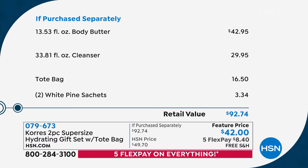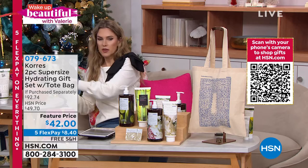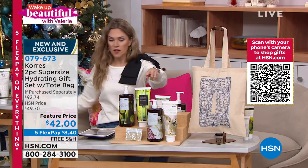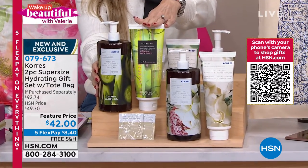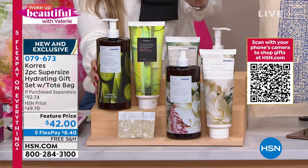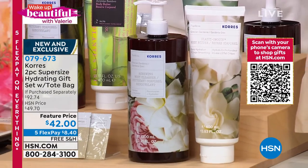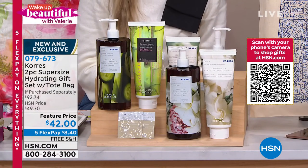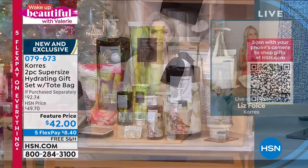I previewed this earlier in the show and we were about to sell out — pure cotton is gone. If you want the cucumber bamboo, I have 150 left, and then I have a few more in the Grecian gardenia. So to explain the scents and how this works on your body and how it makes the most incredible gift this holiday season, let me introduce you to Liz Fulce, Vice President of Education, who's in her holiday red.